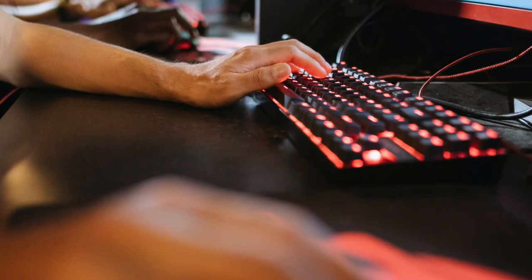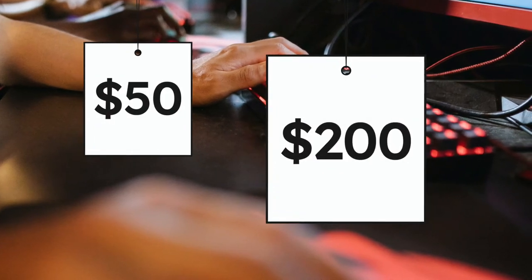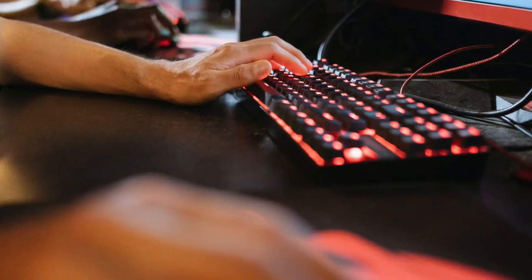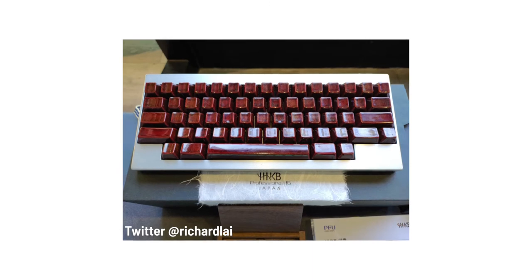In general, most people spend between $50 and $200 to get a basic board that gets the job done, but this rare Japanese keyboard really stands out from that crowd. Produced by manufacturer PFU Limited, the Happy Hacking Keyboard Professional HG was made for their 10th anniversary celebration. Only 50 of these keyboards were ever made, and there's a very good reason for that.